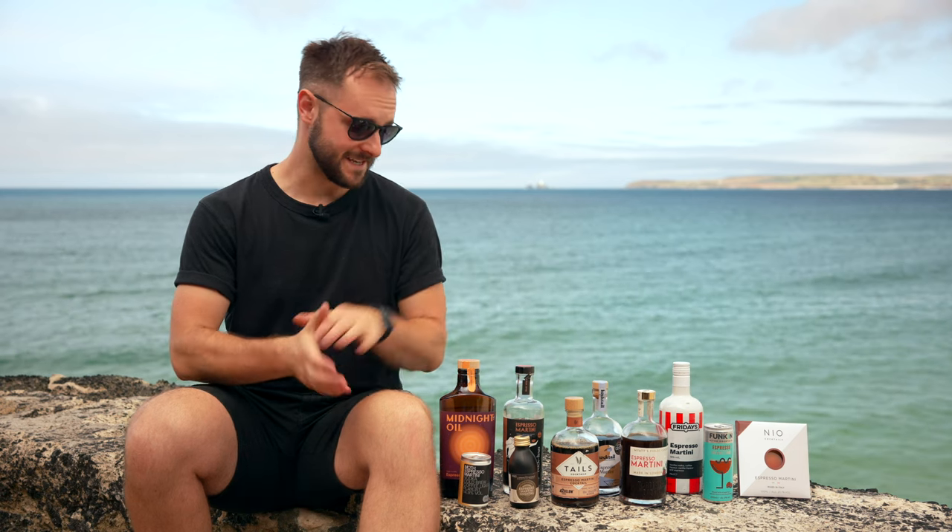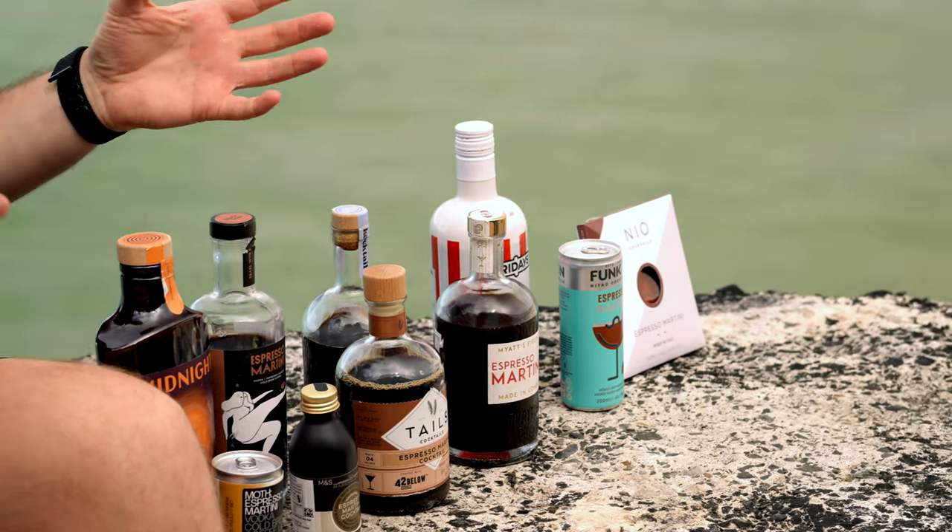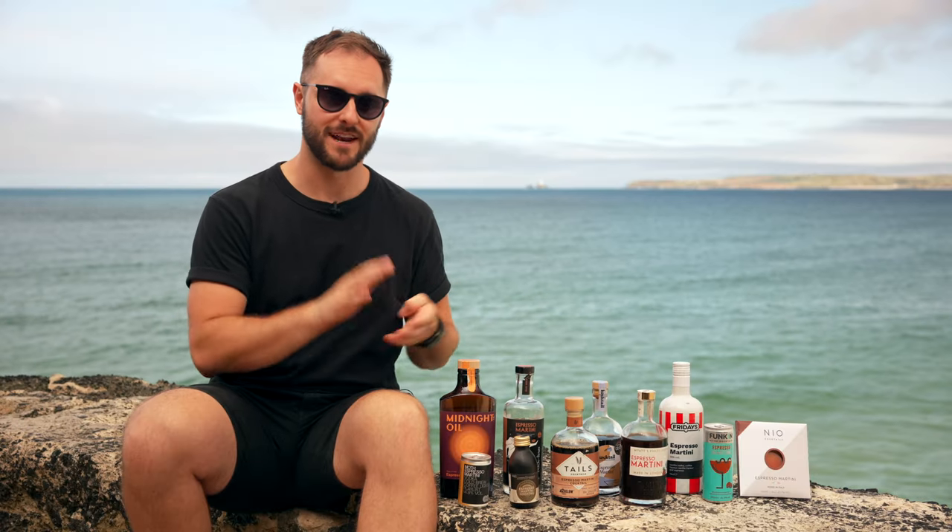Welcome back to the Coffee Cocktail Channel everyone. I'm Dan Fellows and today we're going to taste these 10 espresso martinis. These are all about convenience, so we've brought them out of the studio and we're going to taste each one evaluating four things.